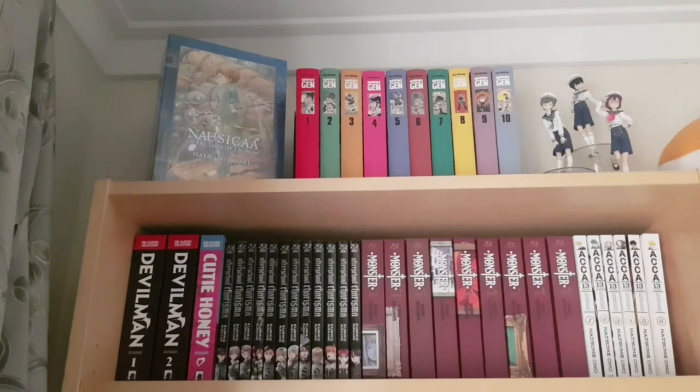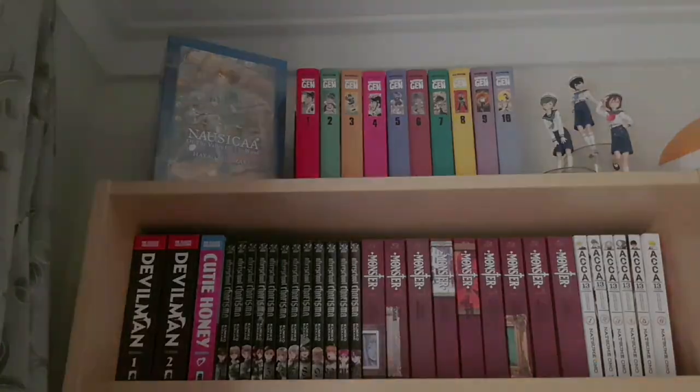On the top of this very first shelf I have the hardcover box set of Nausicaa of the Valley of the Wind — the entire series in two omnibus sets put out by Viz Media. Next to that is the entire 10-volume Last Gasp release of Barefoot Gen, an autobiographical manga about the Hiroshima bombings. Next to that are three of the main characters from Free in sailor outfits as childhood versions — prize figures, very cheap for what they are.